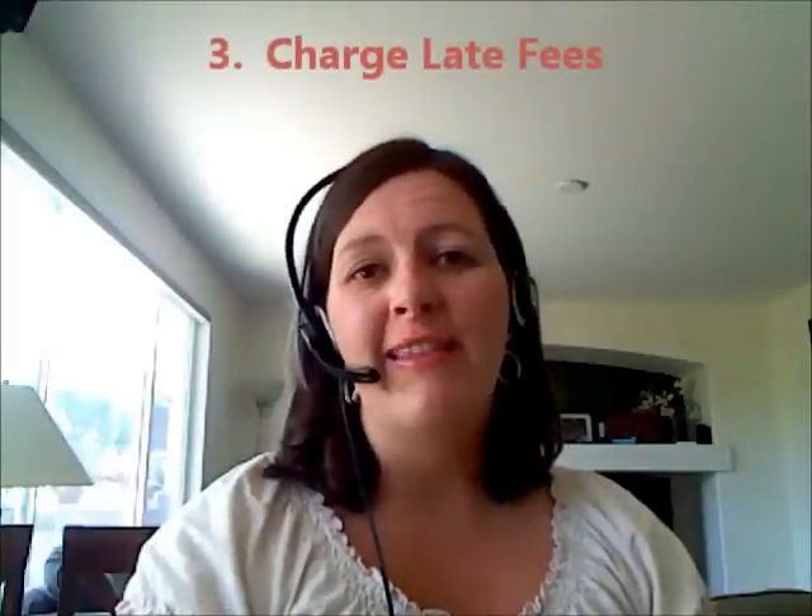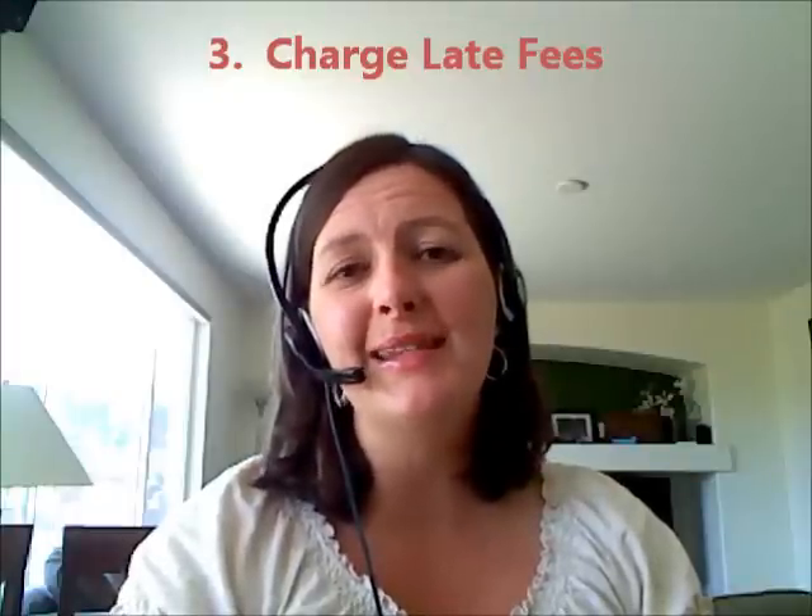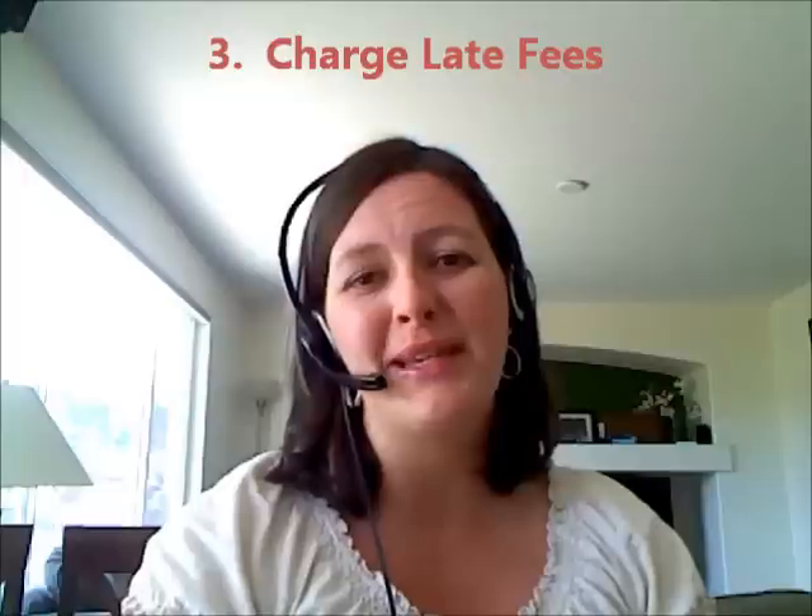Third, along that line, is charge late fees. Don't be afraid to charge a late fee. I know it seems a bit mean and I hate to do it myself, but if they know that it's going to cost them money by not paying you on time, usually it'll get you a check sooner than the other guy down the road that doesn't charge a late fee.